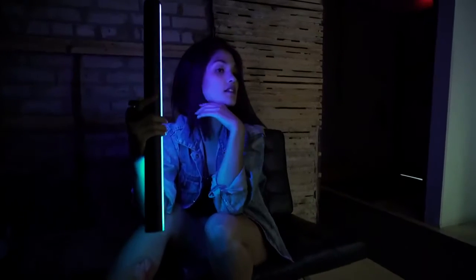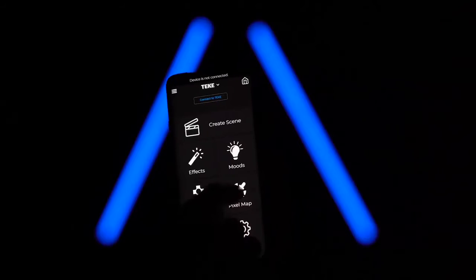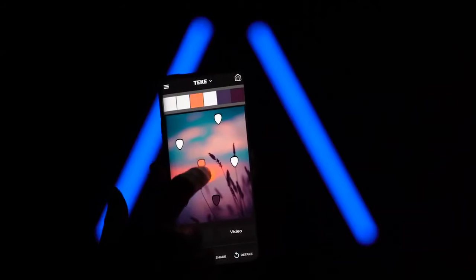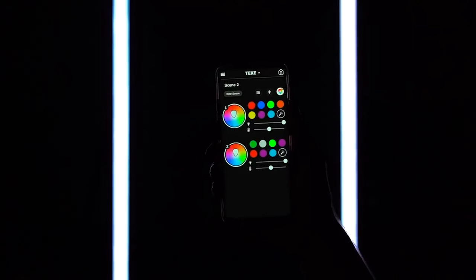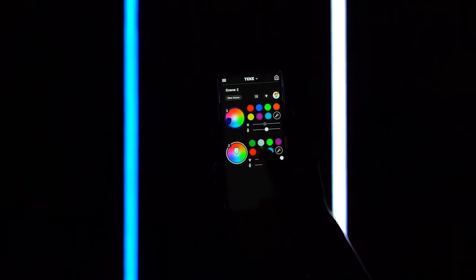Instantly apply dynamic mood lighting, perfect for photography. Movie Looks features complimentary foreground and background lighting palettes. Pixel Map allows you to develop color palettes and effects using photo and video pixel mapping. Or simply create a custom scene by addressing hue, brightness and color temperature.